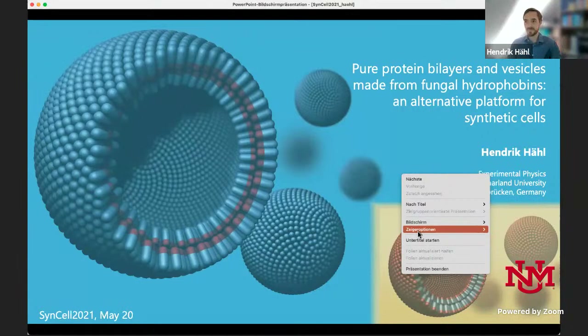Thank you for the introduction, and thanks to the organizers for giving me the opportunity to present my project to this audience. From the title, you can guess the direction this project goes. In nature, cells and organelles use only lipids for compartmentalization — so the question is why nature doesn't also use its usual building blocks and machinery — proteins. This question especially came up when we stumbled across a class of proteins called hydrophobins.